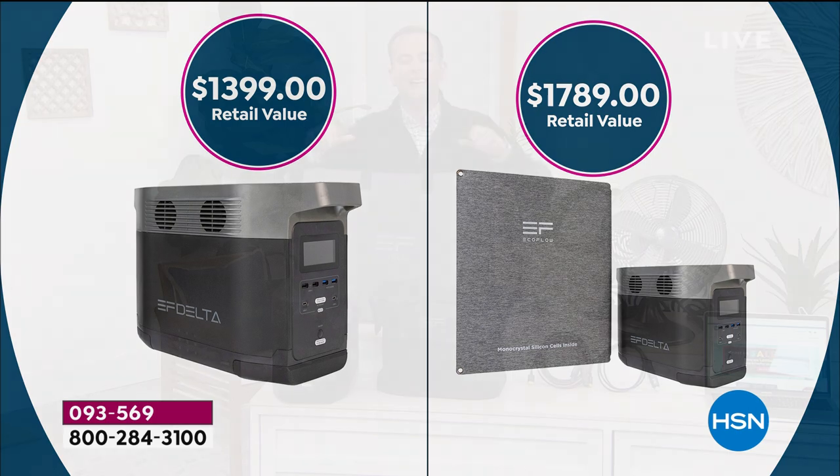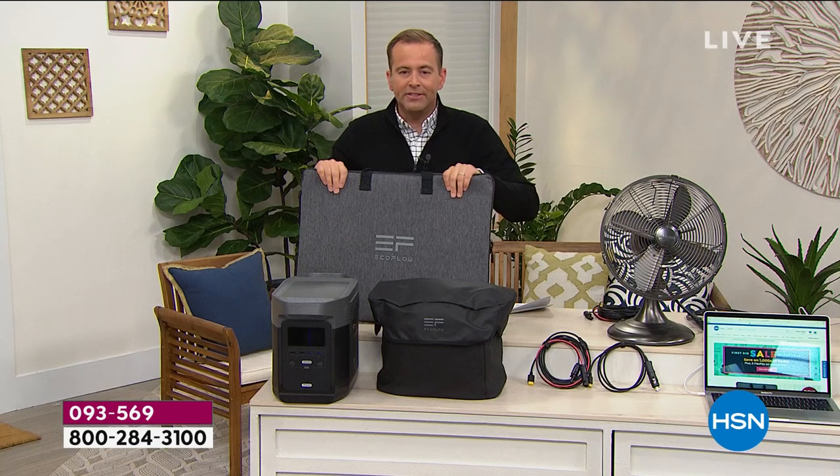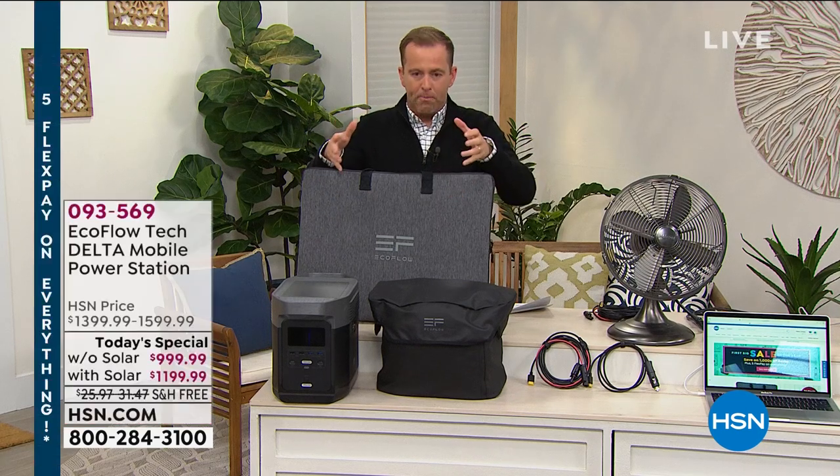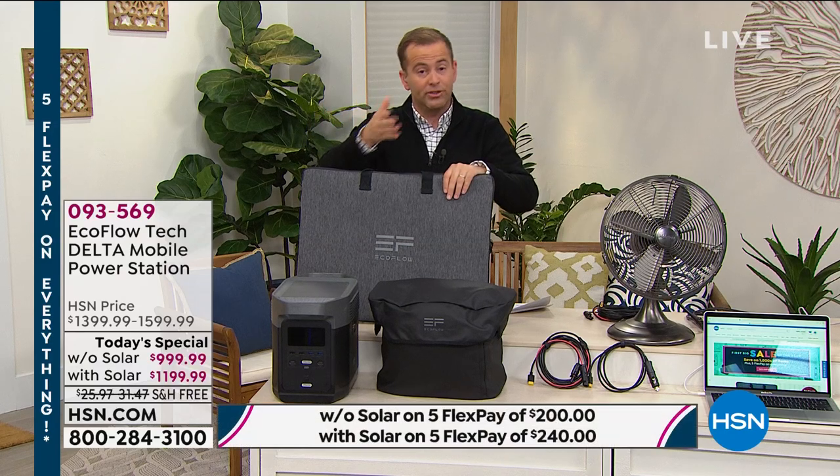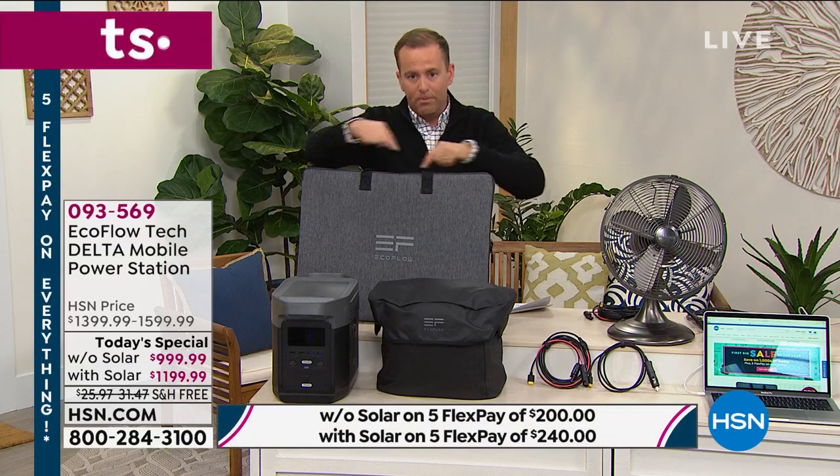The bundle gives you a solar panel. This has been very popular — over 99% of the orders in the last hour have been for the bundle.